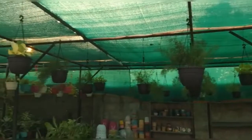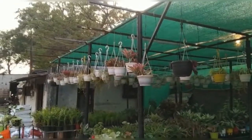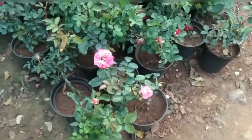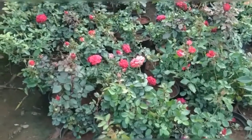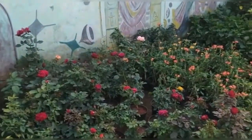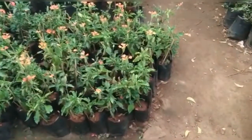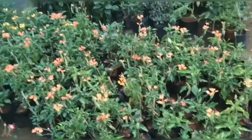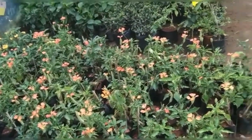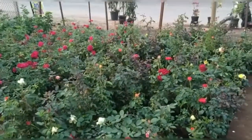We have indoor plants available. There are also hanging pots. There are plastic pots, cement pots, and there are so many plants on the inside.